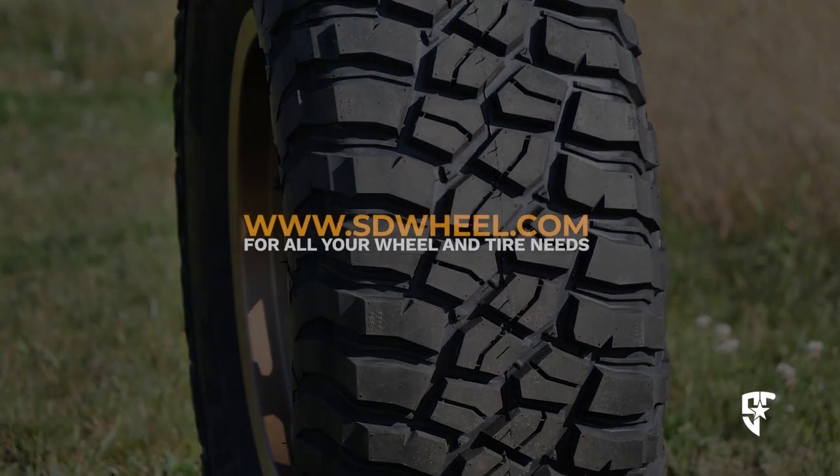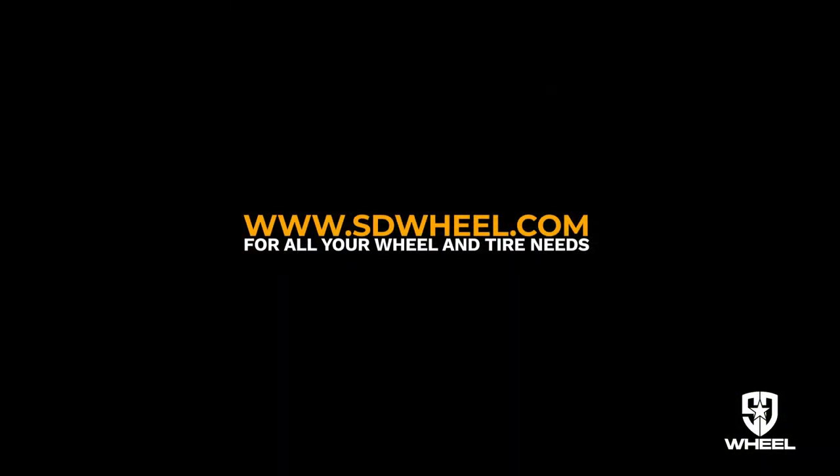Whether it's time to upgrade or just replace your current setup, visit SDWheel.com for all your wheel and tire needs. I'll see you guys next time!